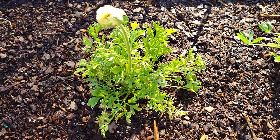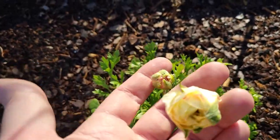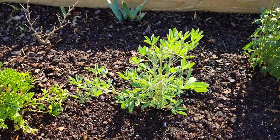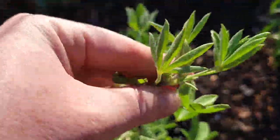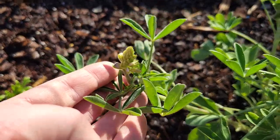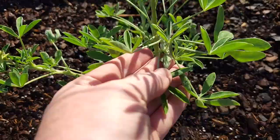This is the bougainvillea that I transplanted. Here is my ranunculus — I have a couple of really sweet flowers getting ready to open up right here. This right here is my blue bonnet, and you can see a new bud right there. And there's one down here as well. Oh, and I just saw that one right there too.